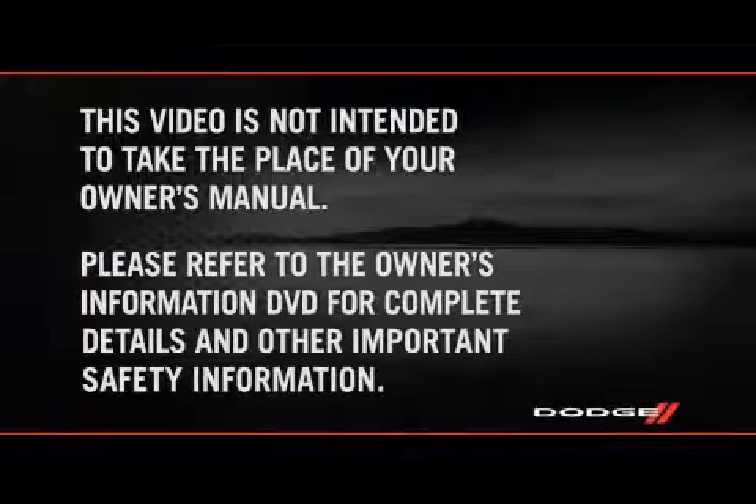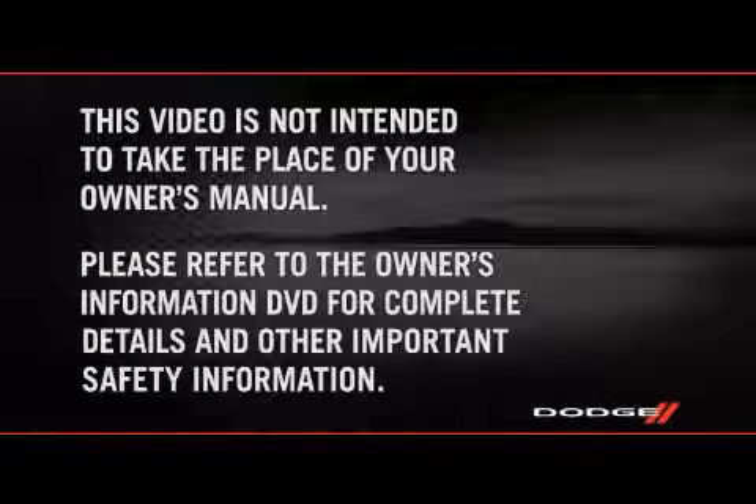so please refer to the Owner's Information DVD for complete details and other important safety information. Let's get to know your new Dodge Charger a little better.